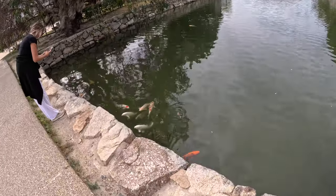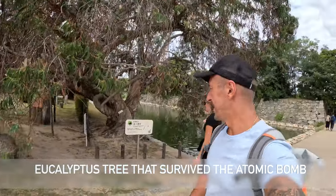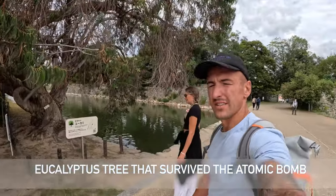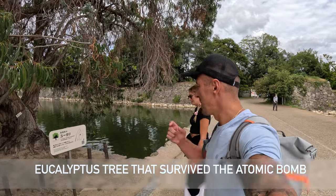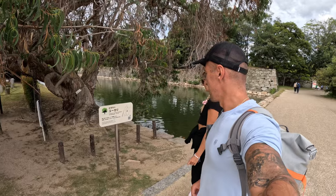This tree behind me survived the atomic bomb on the 6th of August 1945, about 740 meters from the actual hypocenter of the bomb.